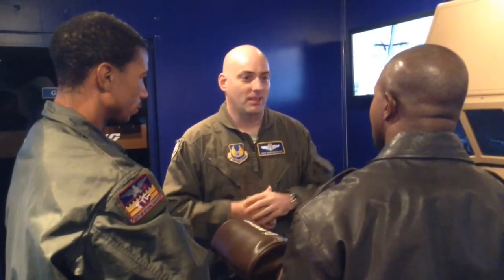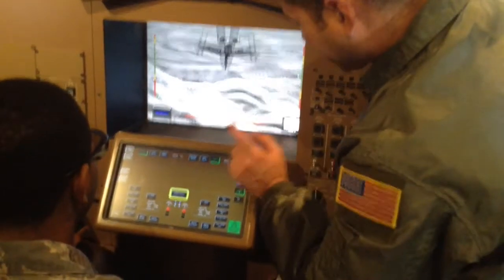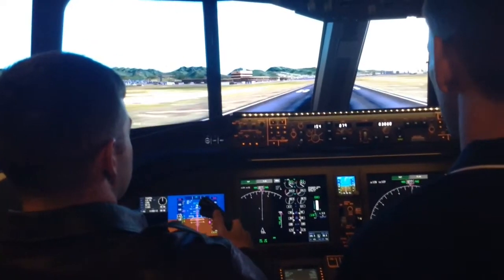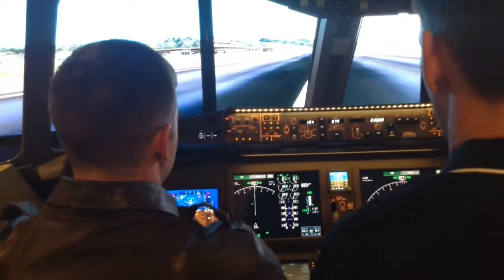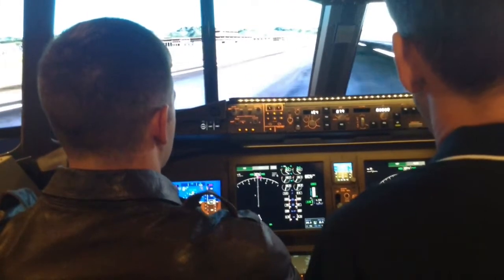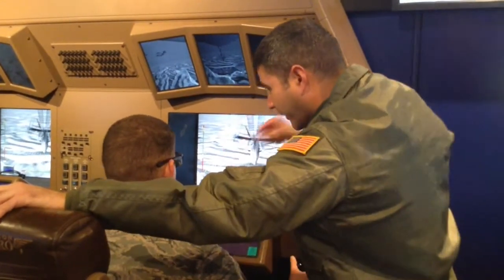From the front of the flight deck, we're going to give an amazing capability for the warfighter to see the battle space. With systems such as Link-16, Tactical Situational Awareness System, and a radar warning receiver that the KC-135 doesn't have — none of those systems does the KC-135 have. The flight deck is going to be able to see the battle space, react to the battle space, and participate in the battle in a manner that they've never been able to do.